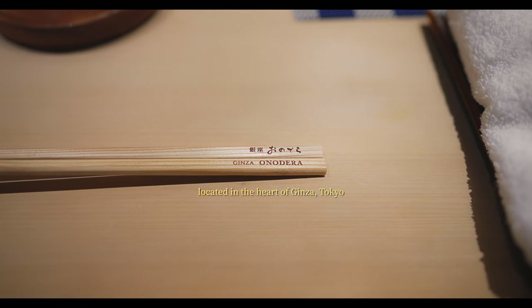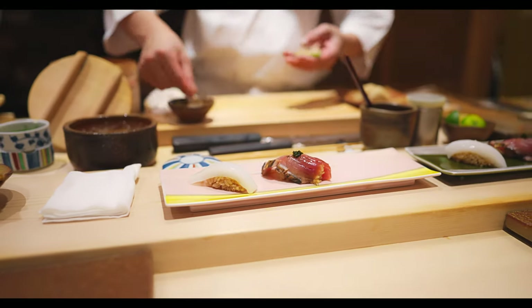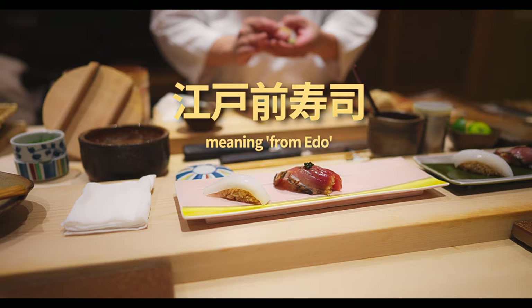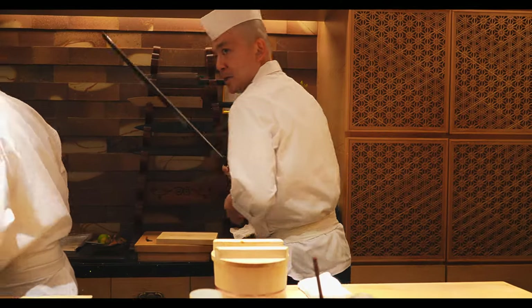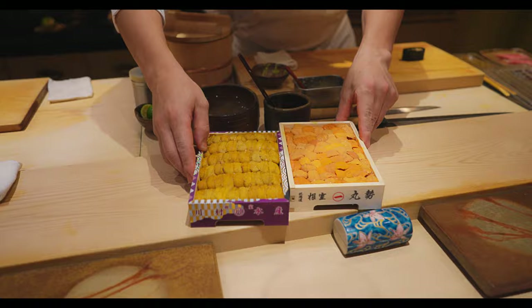This is Sushi Ginza Onodera, a Michelin-recognized and world-renowned establishment that's become highly acclaimed for its high-end Edo-style sushi. But don't take my word for it — take a look for yourself as we go through a piece-by-piece breakdown of their two popular omakase lunch courses.